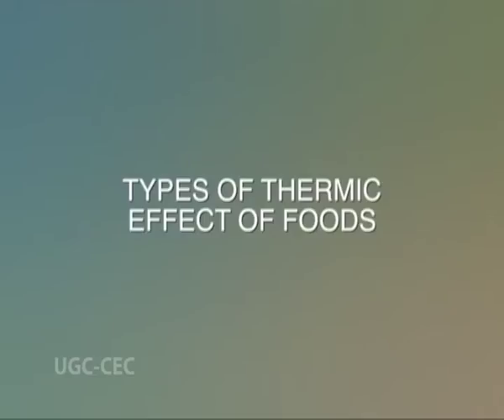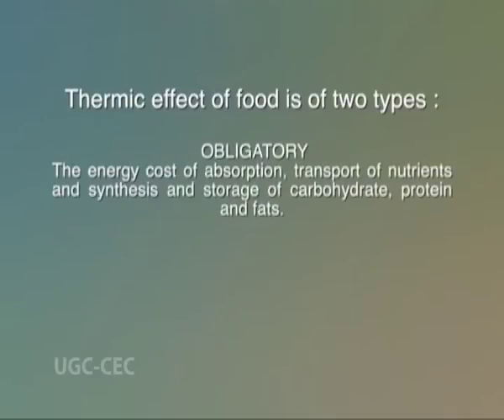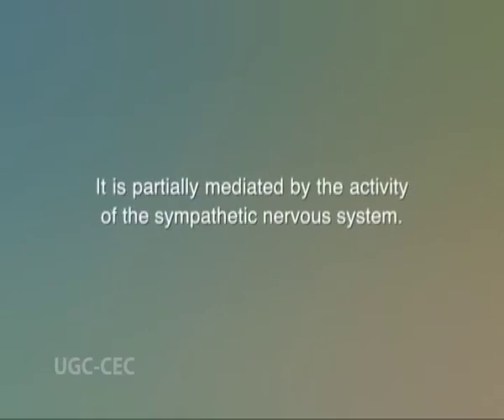Now we'll see the types of thermic effect of foods. Thermic effect of foods is of two types: obligatory, that is the energy cost of absorption, transport of nutrients, and synthesis and storage of carbohydrates, protein, and fats; and the other is facultative, which is the excess energy expended above the obligatory thermogenesis. It is partially mediated by the activity of the sympathetic nervous system.